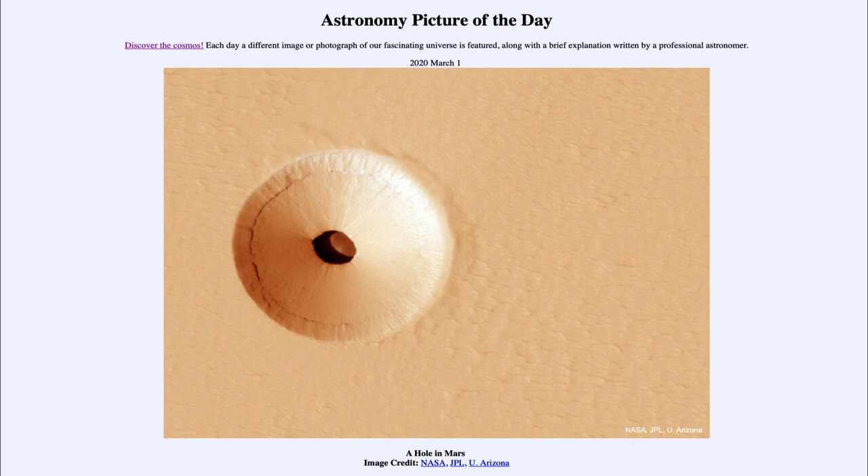In addition, being down below the surface means the possibility of water below the surface in some form is also much better than on the surface. On the surface right now, you cannot have liquid water of any kind because the temperatures and pressures are insufficient. Certainly frozen ice down below the surface is much more likely.